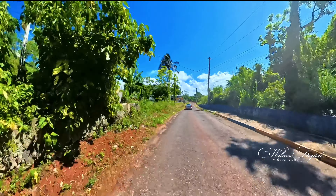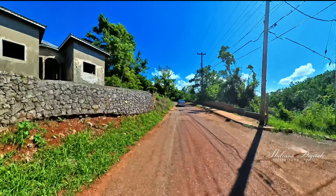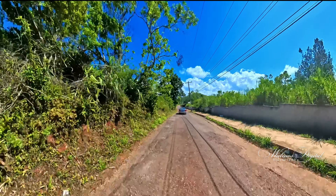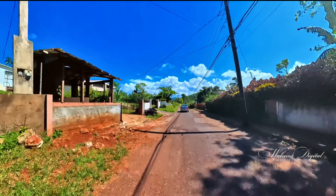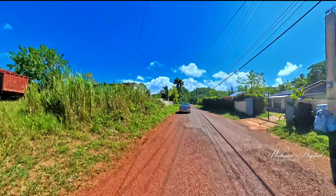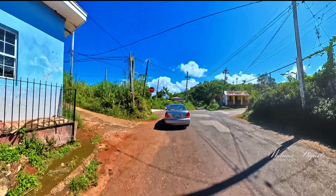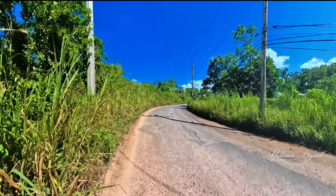As we continue, we are heading to Mayday Road, which is not too far from here. This journey is being done in real time — the video has not been sped up — so you can estimate the time it will take to go from point A to point B. This is Mayday Road now; it's not a long distance.